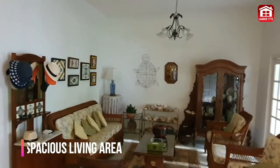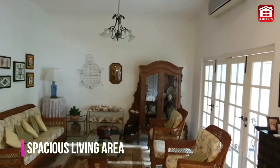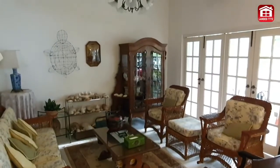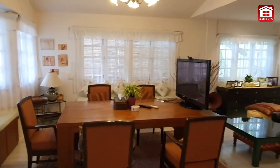LDA proudly presents to you this cozy two-story semi-detached in District 16. Having a wide frontage, this house has a spacious living area that is separated into two sections.